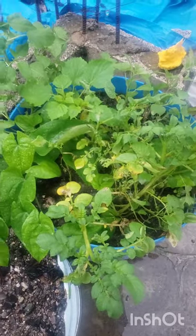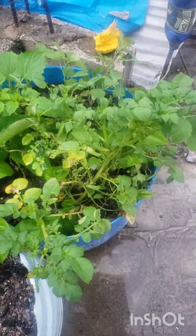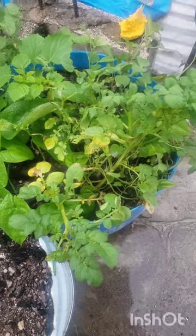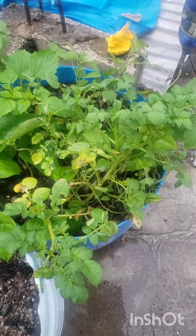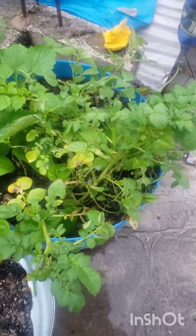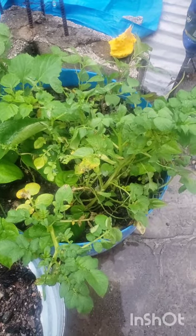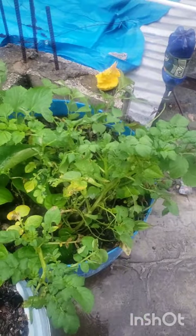I was concerned about the Irish potatoes — whether they would bend and break. But I realized these plants are very flexible, so none of them got broken. I just bent them down, put the zinc over them, and placed heavy objects on the zinc so Beryl didn't blow them down.